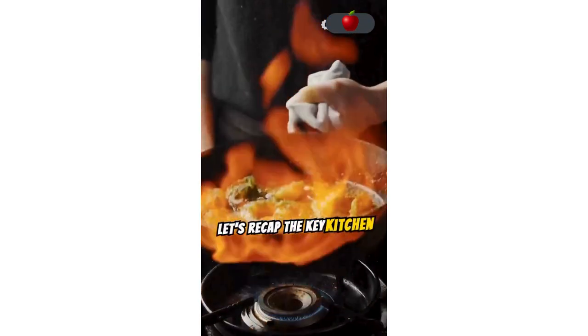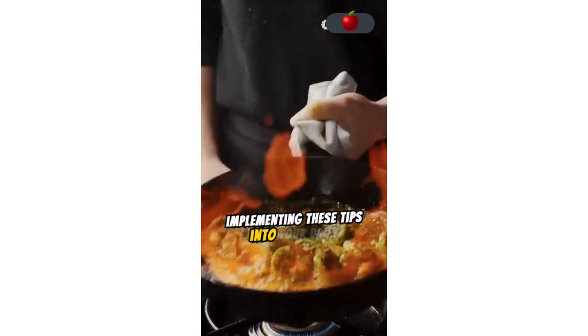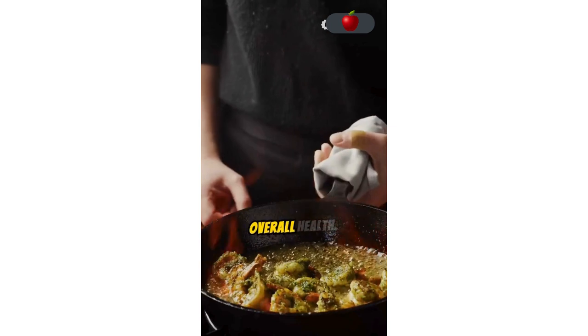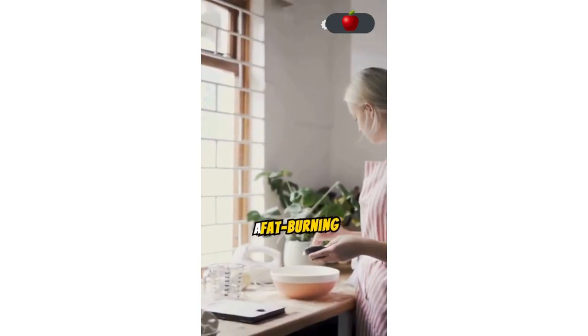Let's recap the key kitchen secrets we've shared today. By implementing these tips into your daily cooking, you can not only lose weight, but also improve your overall health. It's time to take charge of your wellness and make your kitchen a fat burning powerhouse.